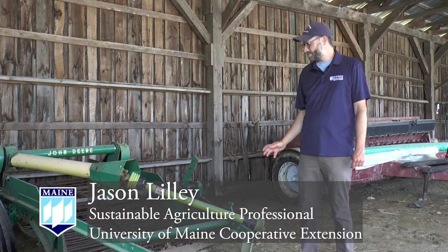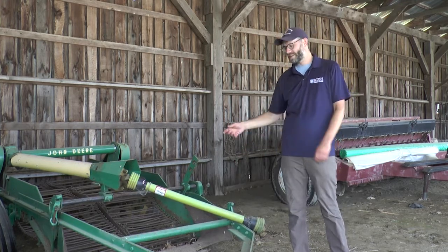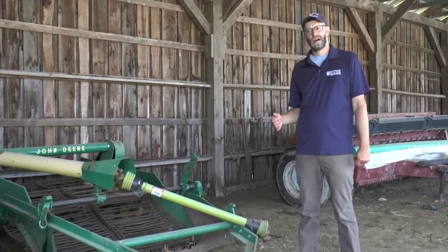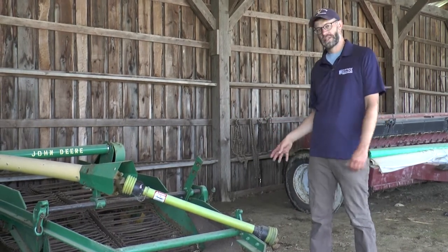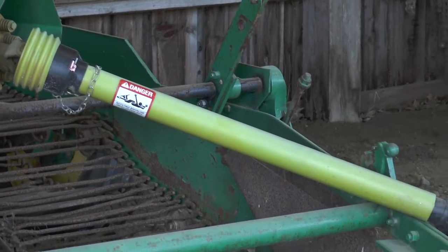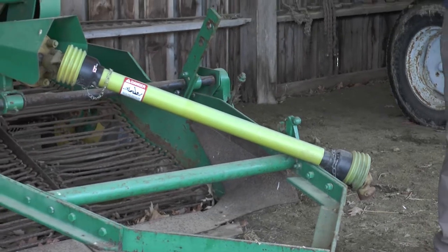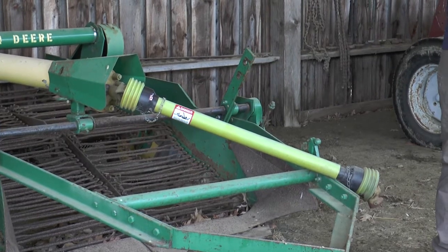The power takeoff, or PTO, is an extremely powerful component of a tractor that transfers power to implements like this potato digger, rototillers, wood chippers, and corn choppers. A lot of our powered equipment is run off the PTO shaft. Due to the high amount of power being transferred through these shafts, it's extremely important to have a safety mindset around them. In this video, we're going to focus on PTO safety and avoiding accidents related to PTO shafts.